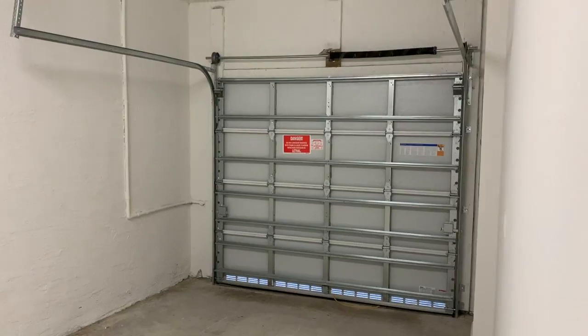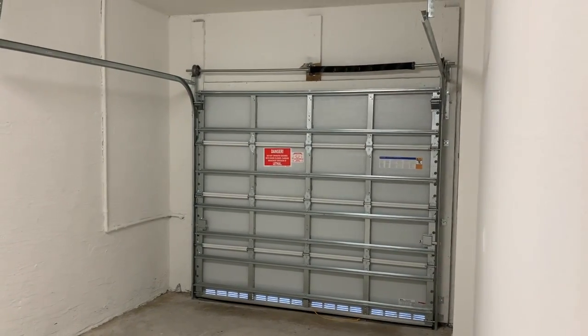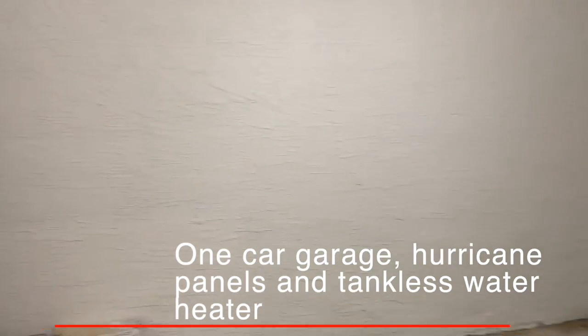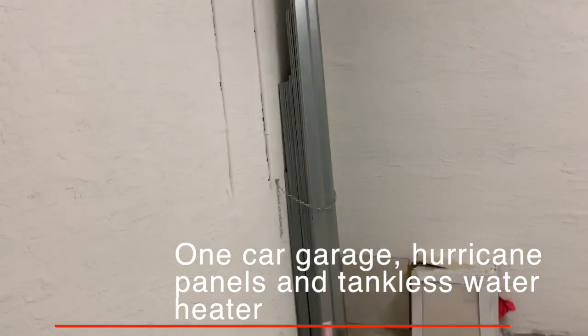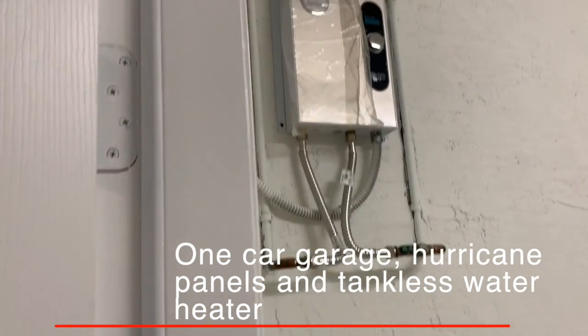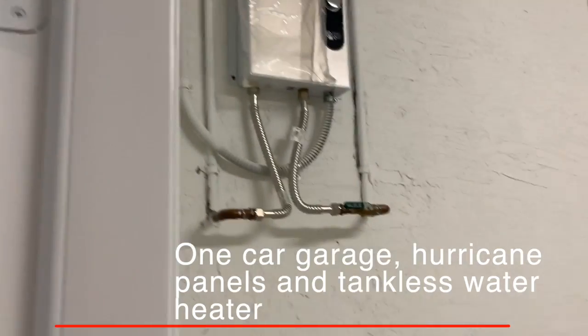Let's go down to the patio. Also, there's an exit to the garage. This unit has a one-car garage. In the garage, you have the hurricane shutters, as well as the tankless water heater, which will give you hot water all the time.